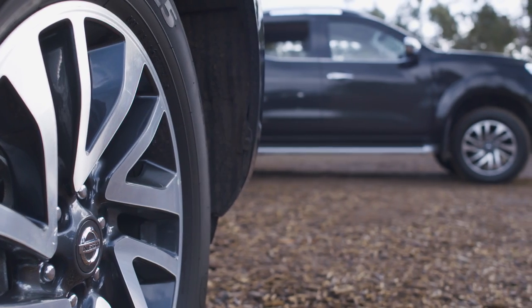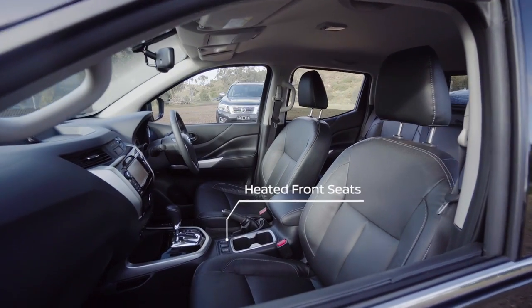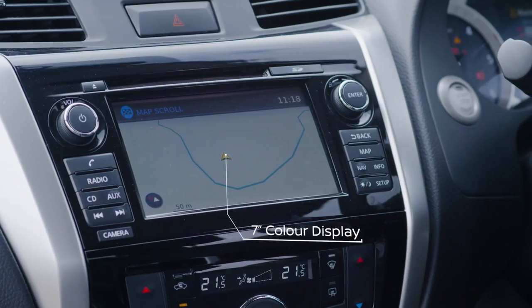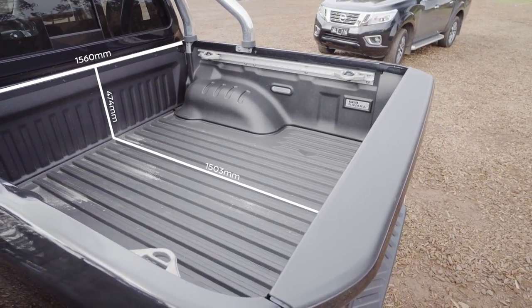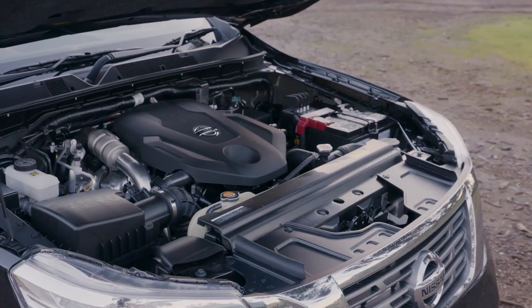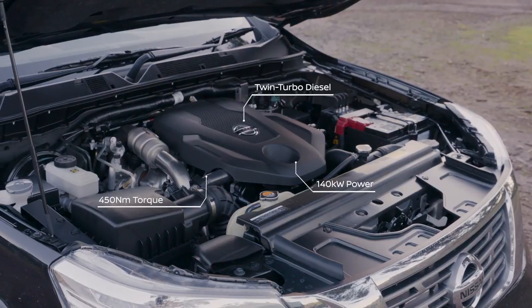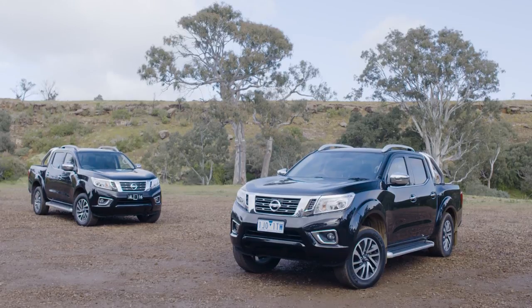Both these Navara STXs look identical. They're both dual-cab utes and can seat five adults comfortably. They're both loaded with the creature comforts that we've come to expect from a premium dual-cab ute in this day and age. They can carry a decent load, and importantly in this class of vehicle, they can both tow three and a half tonnes. Under each is a fuel-efficient yet powerful 140-kilowatt twin-turbo diesel engine, backed by a sophisticated seven-speed automatic transmission or a six-speed manual.